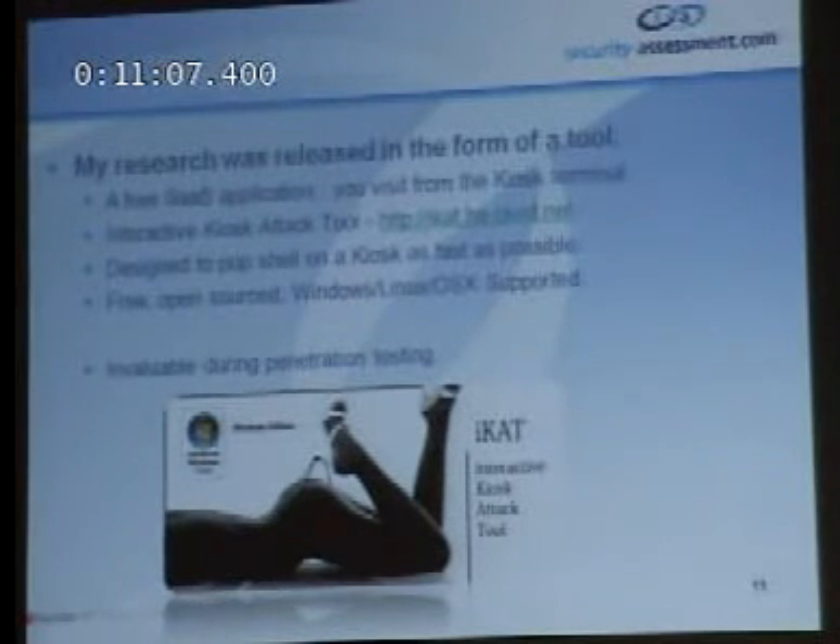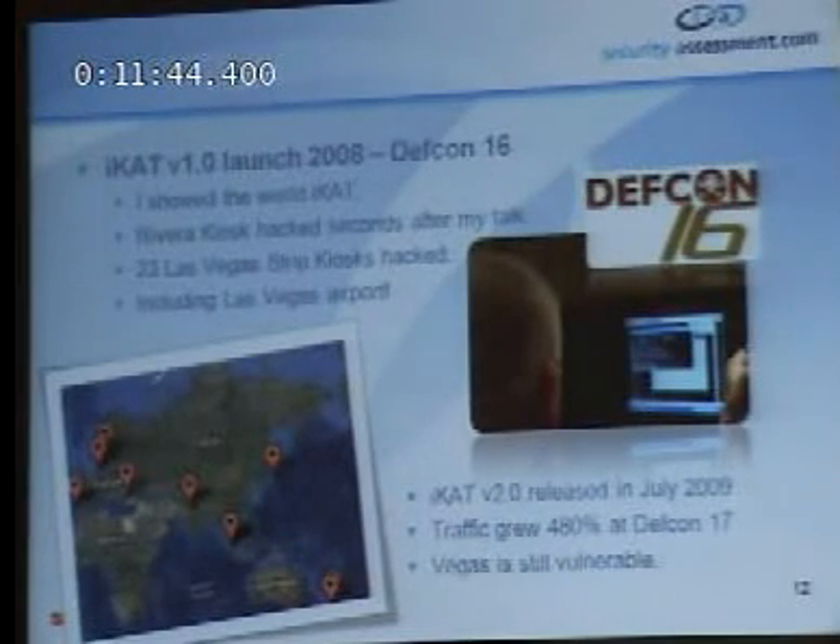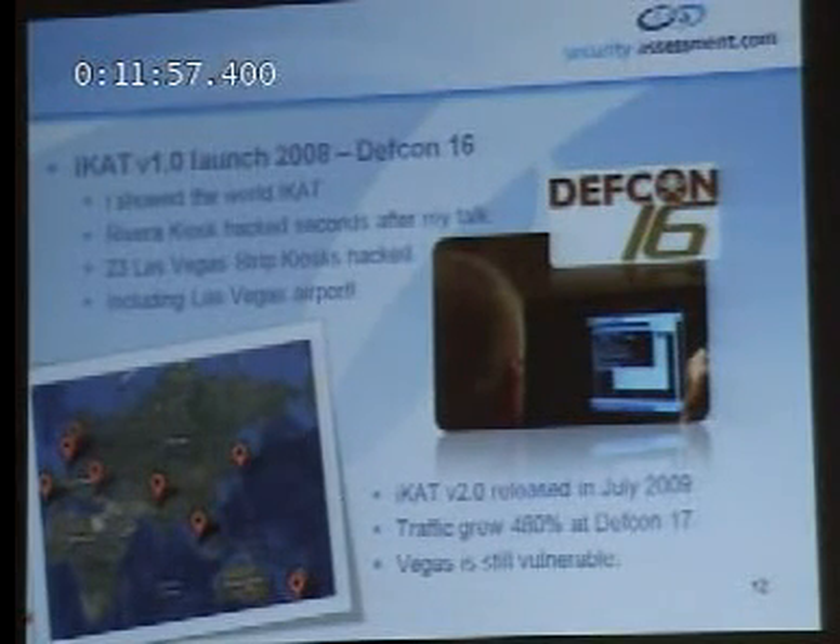My research was released in the form of a tool — a free software-as-a-service application you visit from the kiosk terminal. It's a website. I call it the Interactive Kiosk Attack Tool, available at icat.ha.ckd.net. The idea was to pop shell on a kiosk as fast as possible with minimal effort — just click a few things and shells appear. I found this invaluable during penetration testing. I launched iCAT in 2008 at DEF CON 16, and I accidentally let slip that you can hack all the kiosks in the Riviera in about two seconds using my tool. It took about three or four seconds after my talk before the kiosks were first hacked, then repeatedly again and again. I checked my logs afterwards — being a website, I can see who's visiting.